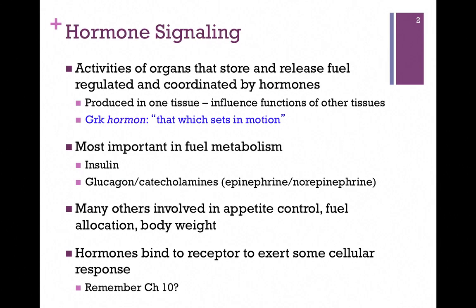The most important hormones in fuel metabolism are insulin, which signifies fuel abundance, and glucagon and the catecholamines — epinephrine and norepinephrine — that signify a fuel need. There are many other hormones involved in appetite control, fuel allocation, and body weight. We'll consider just a few of these a little bit later. Remember from Chapter 10, hormones bind to a receptor, and that exerts some cellular response inside the cell.